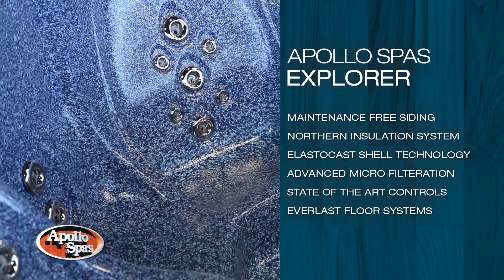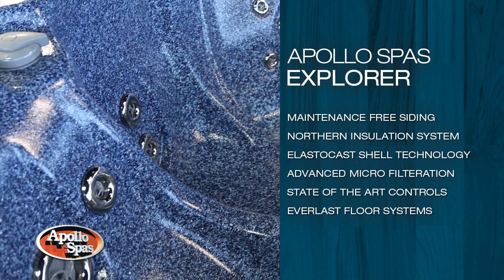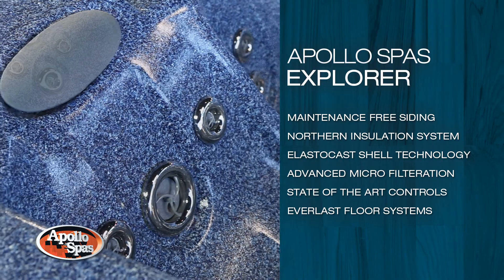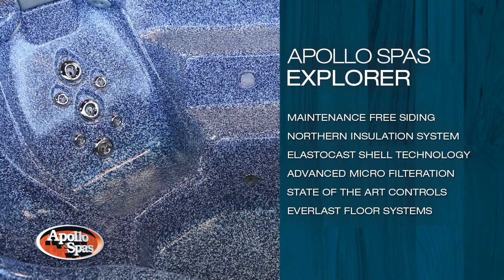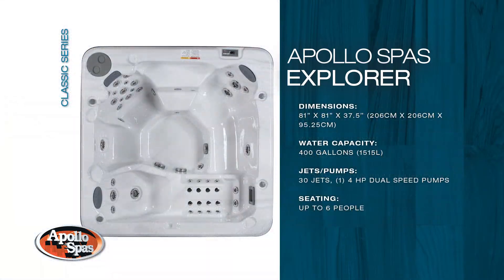As with all of our spas, each model is manufactured with our industry-leading maintenance-free siding, northern insulation system, elasto-cast shell technology, advanced microfiltration, state-of-the-art controls, and everlast floor systems to give the user years of enjoyment and confidence.